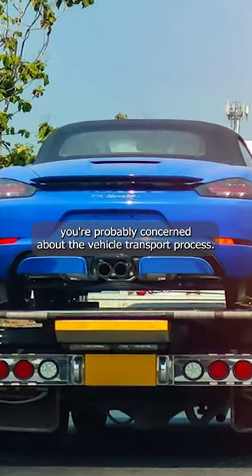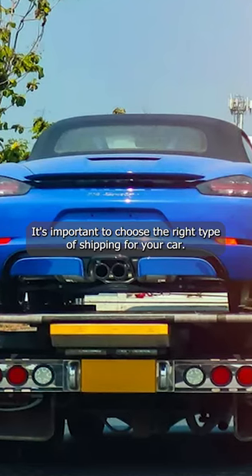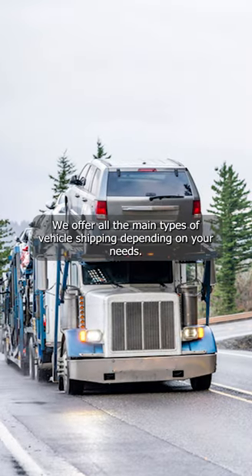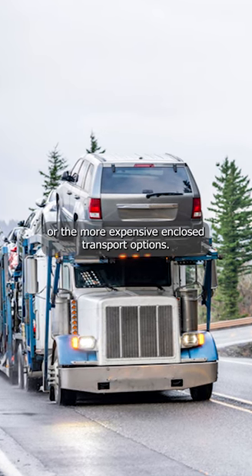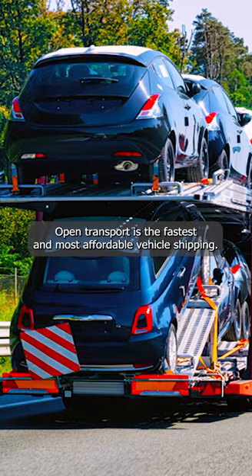Here's how auto transport works. If you value your vehicle, you're probably concerned about the vehicle transport process. It's important to choose the right type of shipping for your car. We offer all the main types of vehicle shipping. Depending on your needs, you might want to elect for the cheaper open transport or the more expensive enclosed transport options. Open transport is the fastest and most affordable vehicle shipping.